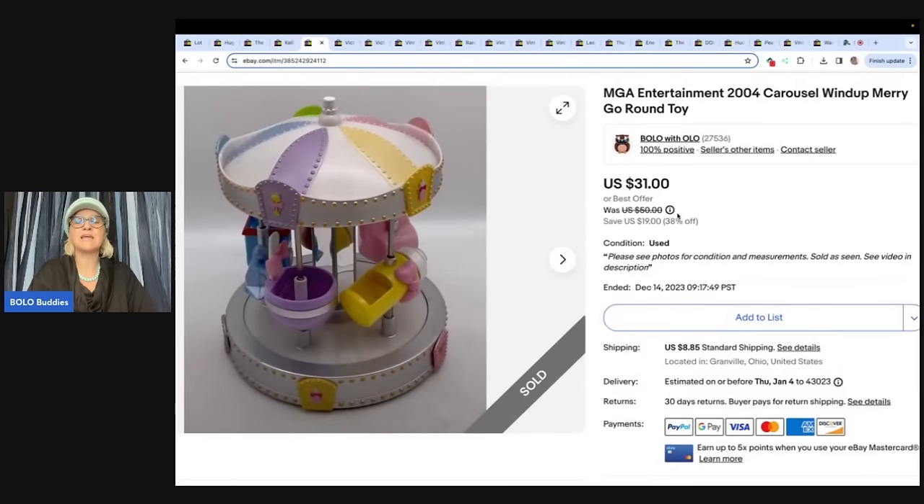This is an MGA Entertainment 2004 carousel windup merry-go-round. I could not find it — and then I found it. You never lose an item, you just have to look through all your totes. I was messaging with the Rebel Reseller about something and we were both like, 'I lost an item.' If you guys aren't following the Rebel Reseller, definitely check her out — she is incredible. Talk about a plush master.